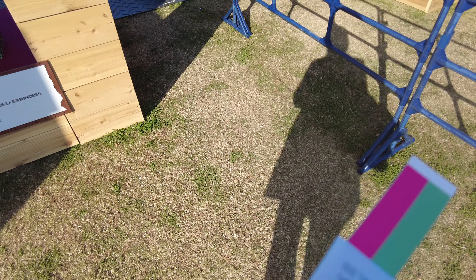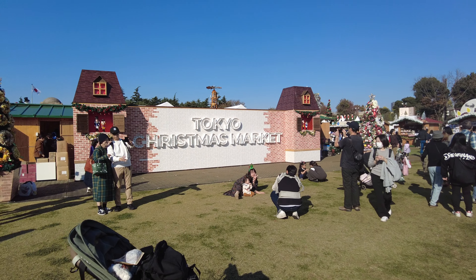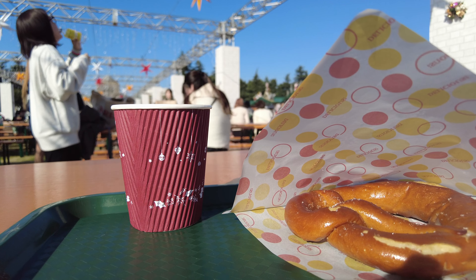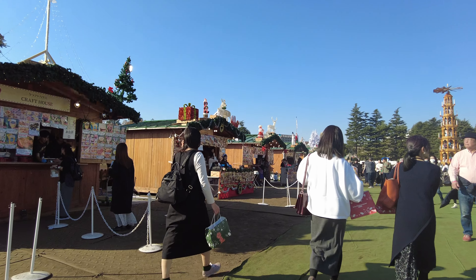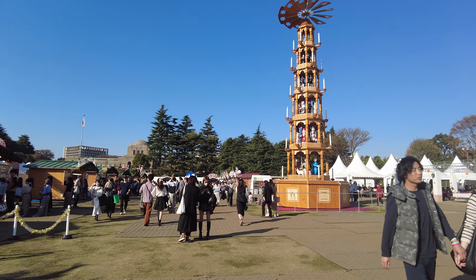I paid with cash, but they accept Suica, Pasmo, or PayPay. We're at the Tokyo Christmas Market. I want a pretzel. By the way guys, I didn't like the pretzel. I'm so sorry.